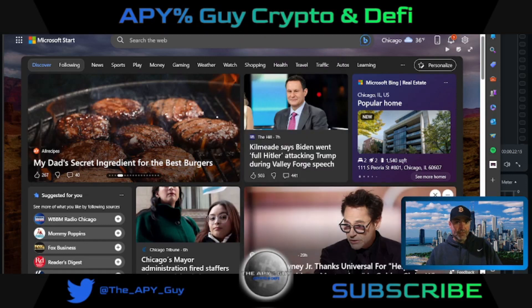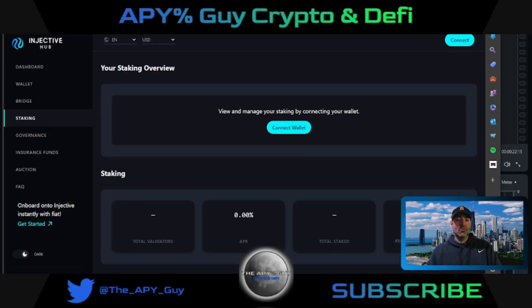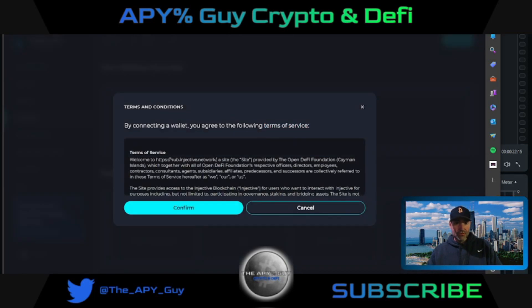We're going to take a look at some of the opportunities to make passive income on Injective. If we go to the Injective Hub, the original staking site, you can get a very good APR, but there's more to it — there's more airdrops and more opportunities in the future.